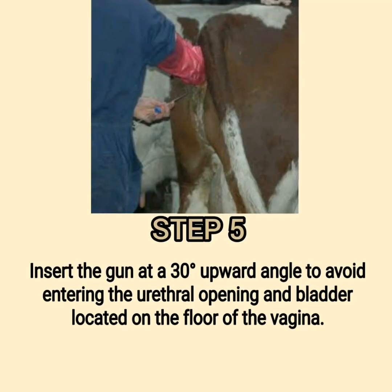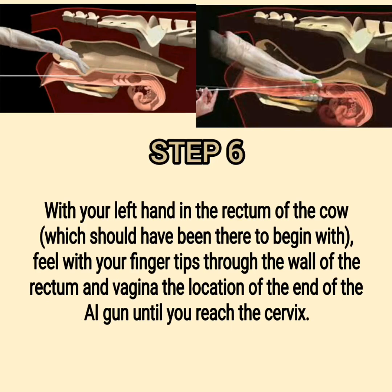Step 5: Insert the gun at a 30-degree upward angle to avoid entering the urethral opening and bladder located on the floor of the vagina. Step 6: With your left hand in the rectum of the cow, feel with your fingertips through the wall of the rectum and vagina the location of the end of the AI gun until you reach the cervix.